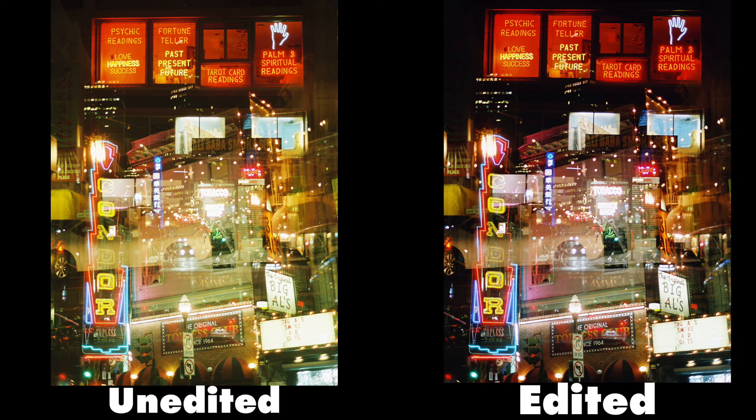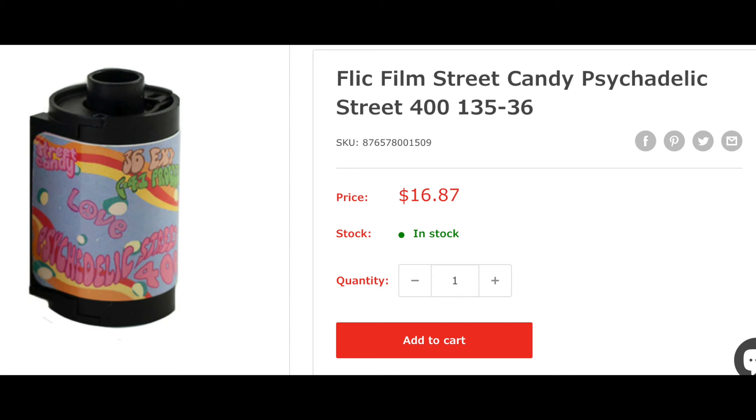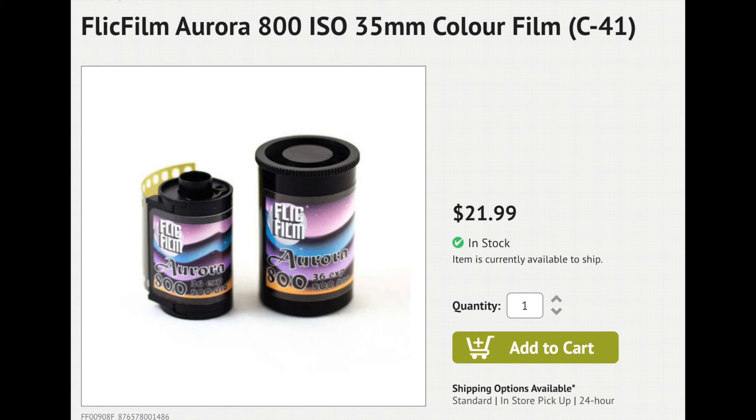I'll show you my results with these Flickfilm products throughout this video, and I'll put the edited and unedited versions side by side so you can get an idea of what you might get straight out of the scanner versus what you can get with a little fine tuning. Flickfilm is an inexpensive brand — the Psychedelic 400 goes for around $17 Canadian, the Aurora 800 goes for around $22-ish Canadian, and I got 37 exposures off of each of these rolls.